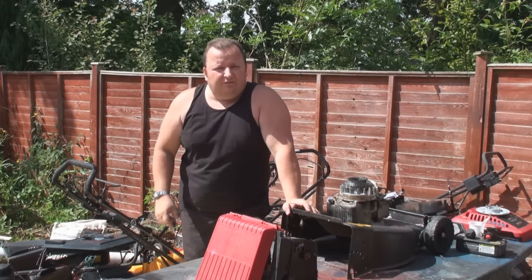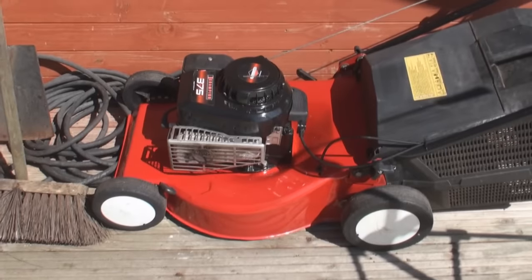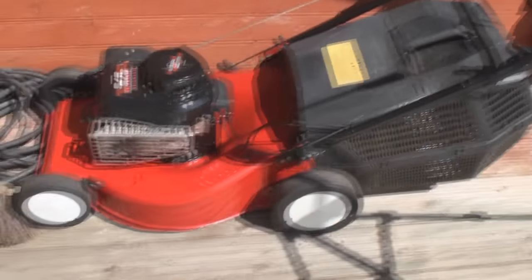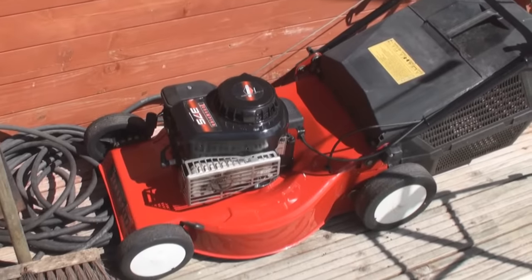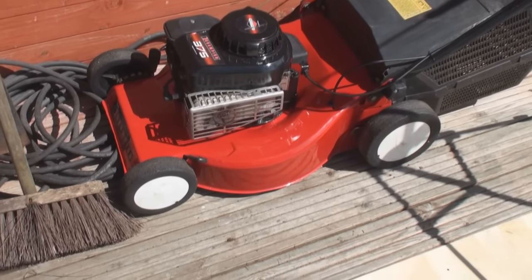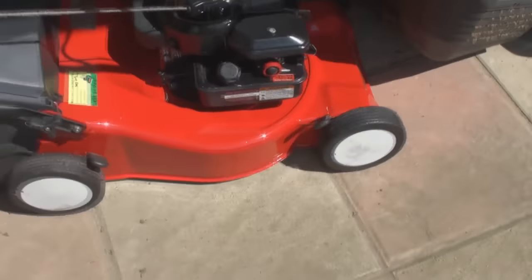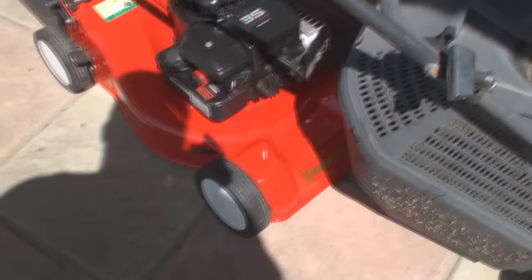Let me show you what I've done within the last couple of days. This is one I bought the other day - when I bought three mowers it was a self-propelled one, I can't remember what I paid for it. This came with the other one, the two £15 mowers. As you can see I actually repainted the deck on that one - that one's ready to go and it's on eBay at the moment.